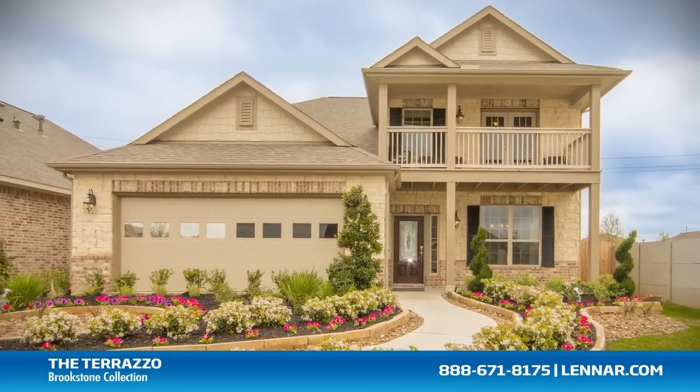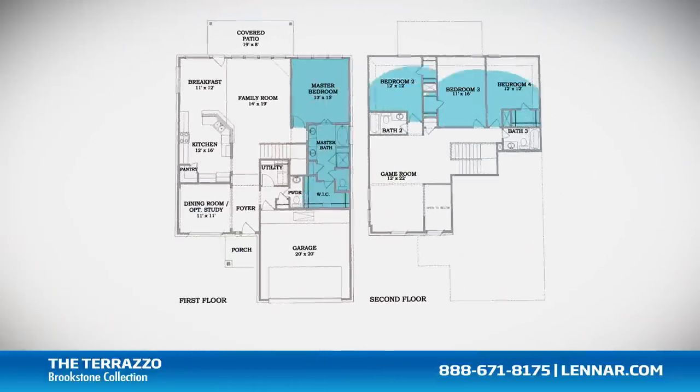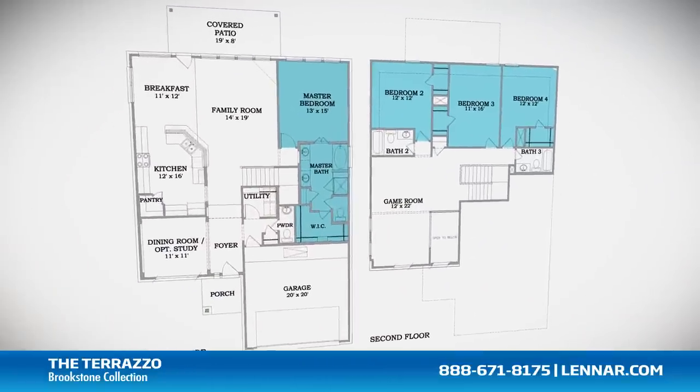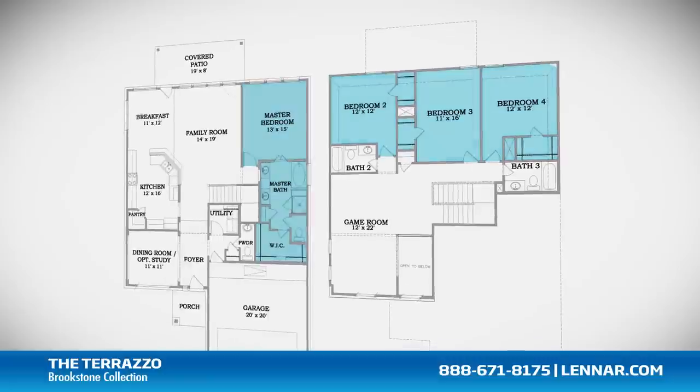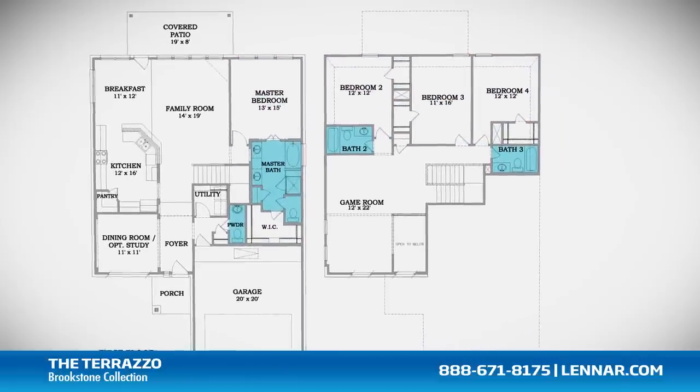Welcome to the Terrazzo model. This beautiful home includes four spacious bedrooms, with the master located on the first floor and the three other bedrooms on the second, three full bathrooms and one half bathroom.